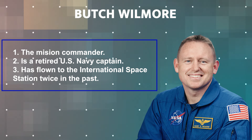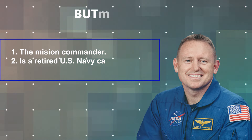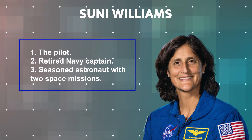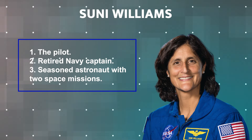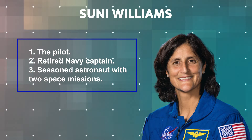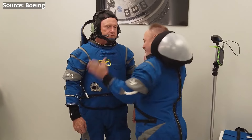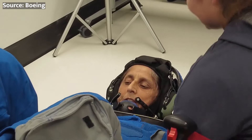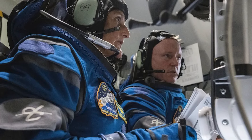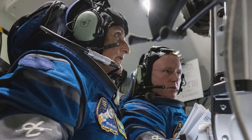Let's meet the brave astronauts who will be piloting the Starliner during CFT. Butch Wilmore, the mission commander, is a retired U.S. Navy captain and spaceflight veteran, having previously flown to the ISS twice. Suni Williams, the pilot, is also a retired Navy captain and a seasoned astronaut with two space missions under her belt, including a long-duration stay aboard the orbiting laboratory. These experienced astronauts have been training extensively for the CFT mission, familiarizing themselves with the Starliner systems and procedures, and will monitor the spacecraft's performance and take manual control if necessary.